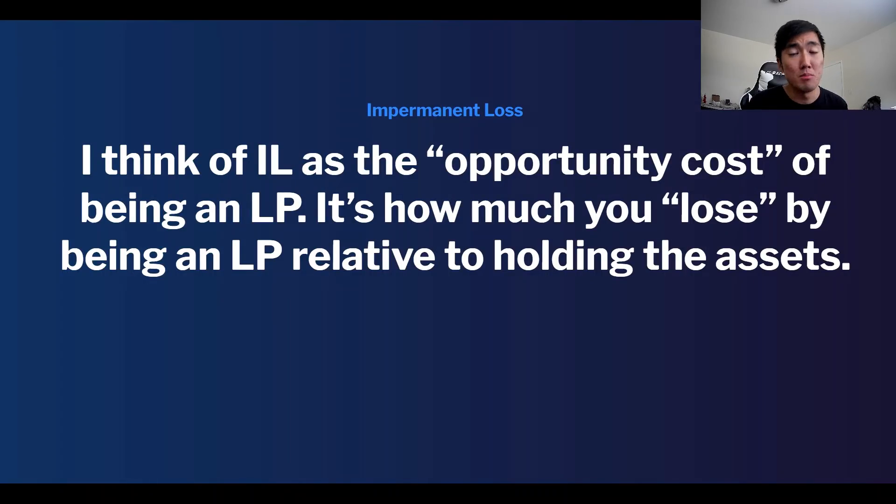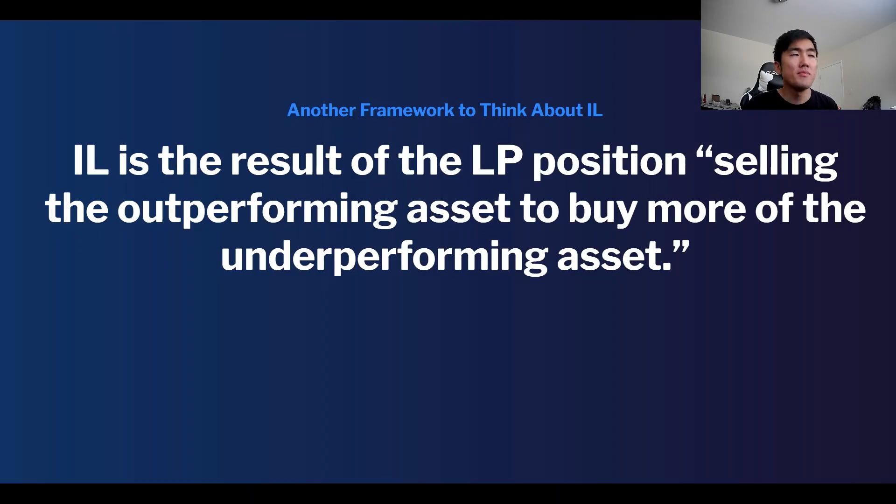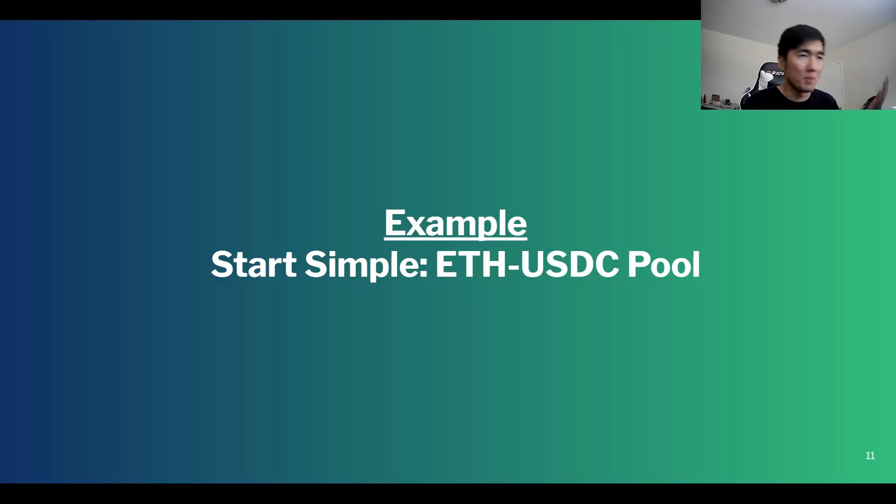Let me define what impermanent loss is, go over a simple example, and then dive into what I got wrong. When I think about impermanent loss I think of it as the opportunity cost of being a liquidity provider — it's how much you lose by being an LP relative to just holding the assets. Impermanent loss is the result of the LP position selling the outperforming asset to buy more of the underperforming asset.